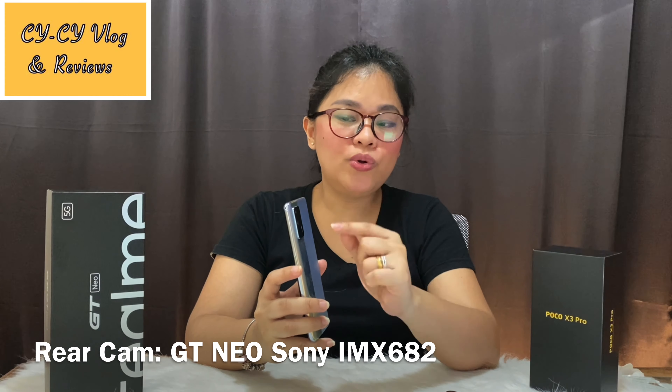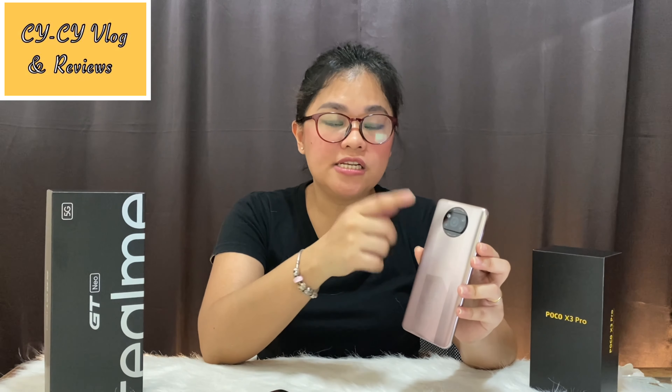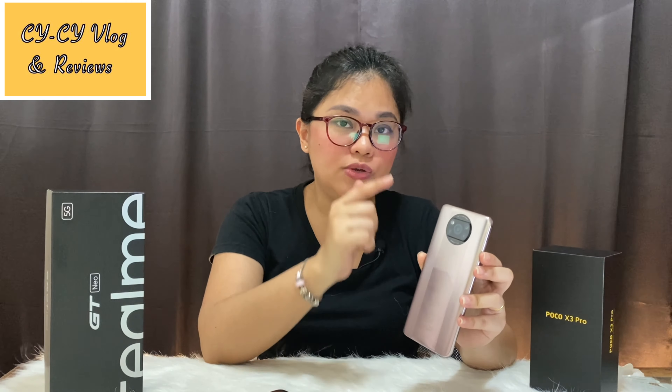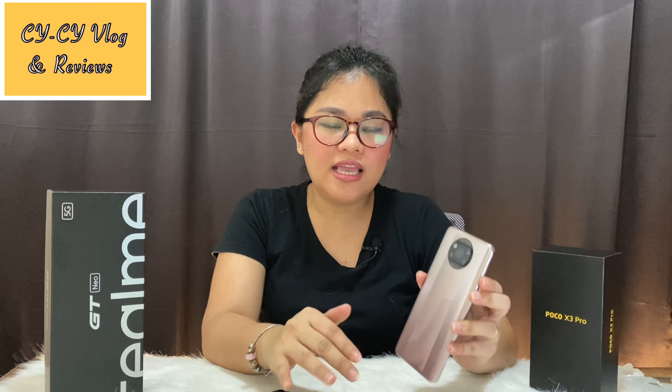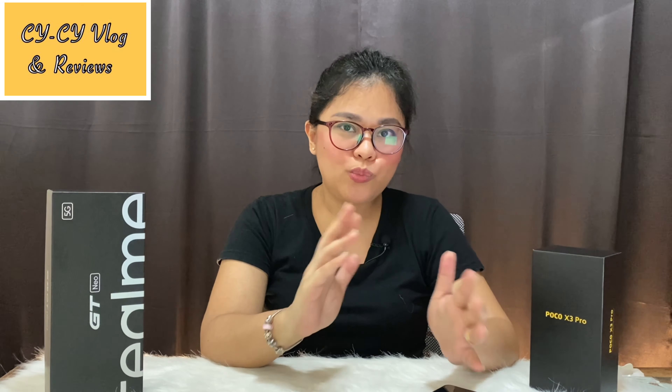For their main camera, the Realme GT Neo has 64 megapixels using a Sony IMX682, while the Poco X3 Pro has 48 megapixels using a Sony IMX582 — a lower version. Let me show you some sample pictures and videos captured using these phones.